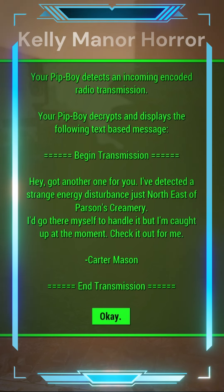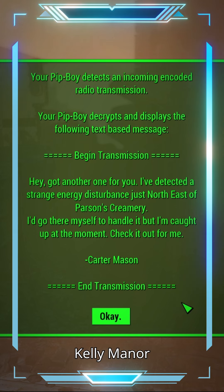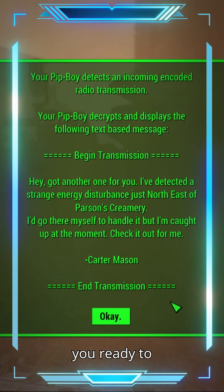Welcome back, Wastelanders! Today we're diving into the chilling depths of the Kelly Manor Horror Mod for Fallout 4. Are you ready to face your fears?